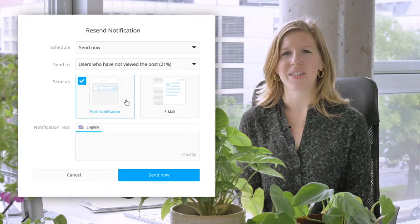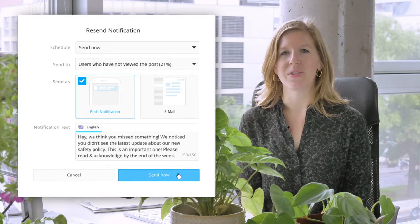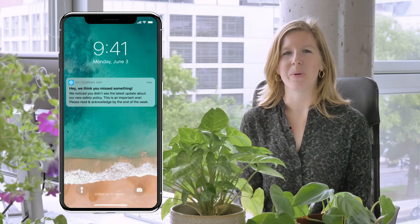But your analytics aren't just insightful — they're actionable. With targeted resend notifications, you can automatically see who hasn't gotten your message, and directly alert those employees about the content they missed, all without spamming those who got your post the first time.